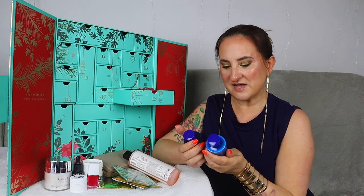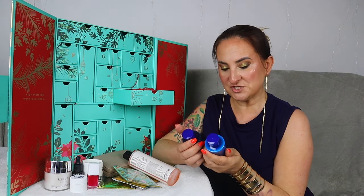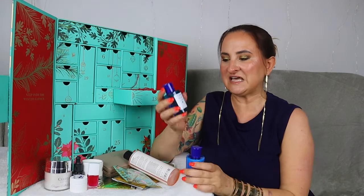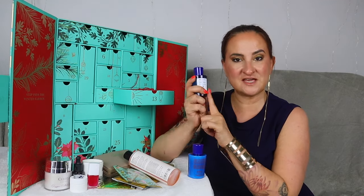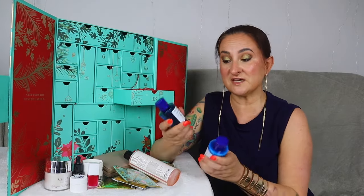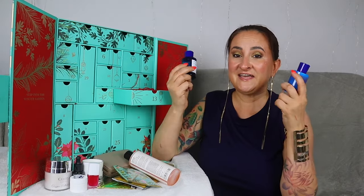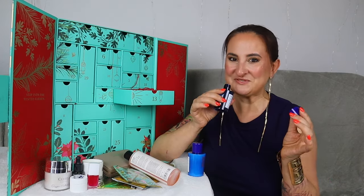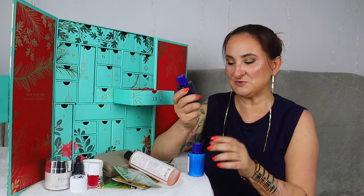Day number thirteen — and we have two items! Acqua di Parma Shower Gel and Body Lotion, both in the Arancia di Capri fragrance. I recently unboxed the Harrods Advent Calendar and they had a shower gel in this size — 75 mils — but without a matching body lotion. I mentioned then that when you pay that much for an advent calendar, you expect either a bigger size or a duo. Here we actually have a matching shower gel and body lotion, which is amazing. It smells gorgeous — I'll probably keep it for next summer as it's such a beautiful summery fragrance.